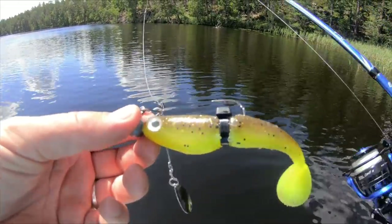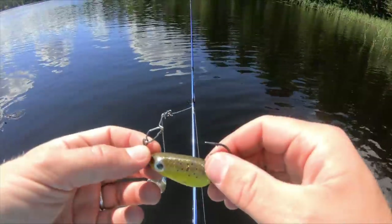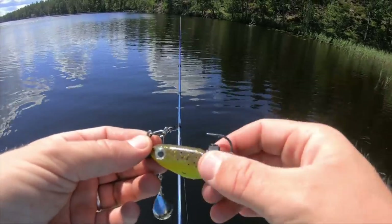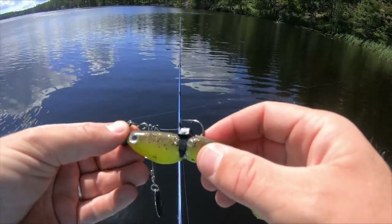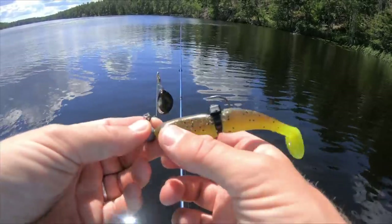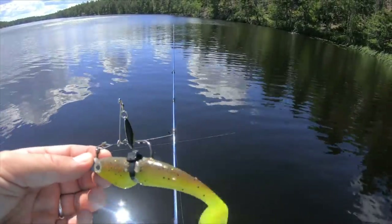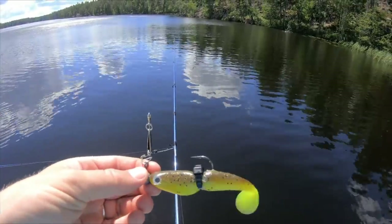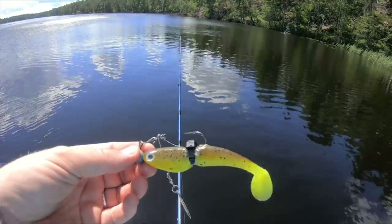Som ni kanske har sett har jag satt ett buntband här, och det är för att kroken inte ska skada jigen så mycket när man väl får fisk. Den sitter väldigt hårt och gummit slits inte lika mycket. Plus att med instant spinnerbaiten när man kastar har jag känt att den vill flytta på sig på jiggskallen. Så ett buntband att dra åt — ni ska testa om ni tycker att jigen går sönder väldigt lätt. Ett bra tips, inte från mig från början, men sjukt effektivt.